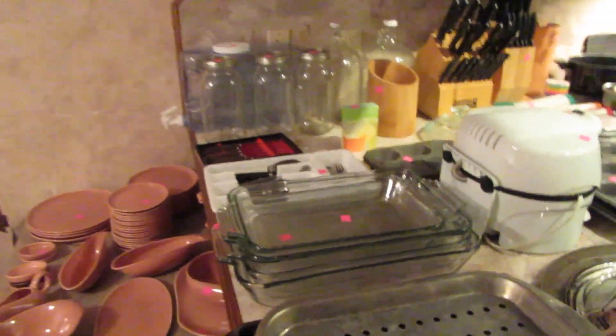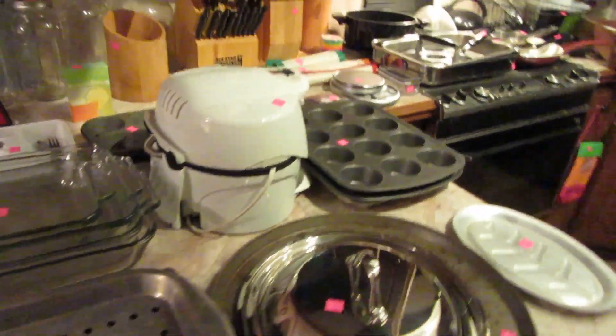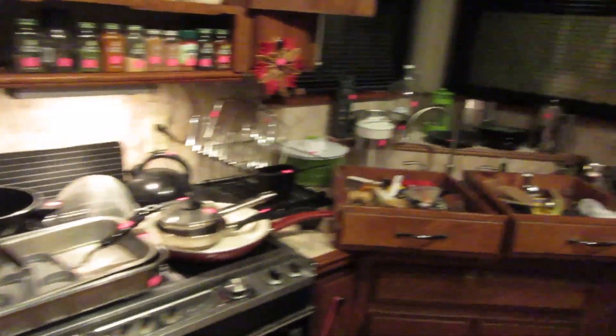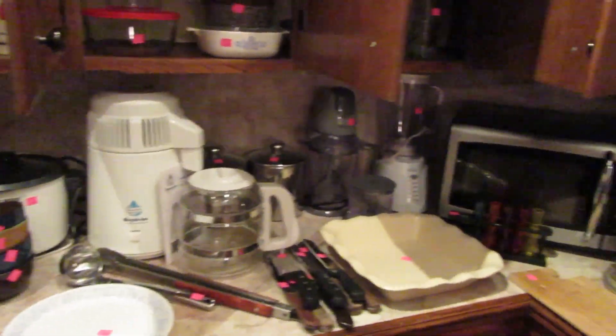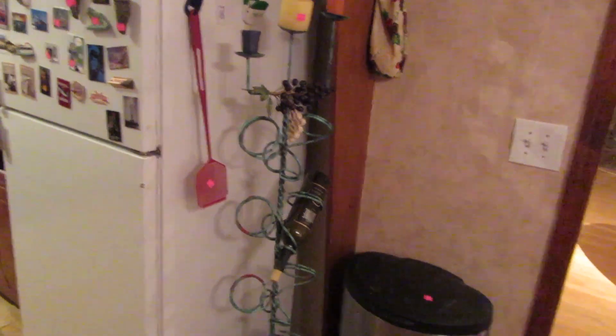We have some really nice kitchenwares — lots of big heavy-duty Pyrex, some Corningware, two huge knife sets, a Ninja blender, and other blenders. So if you need some good kitchenwares, this is the place. We're also selling a small refrigerator and a really cool wine rack — you just put wine in it and it holds it upside down.